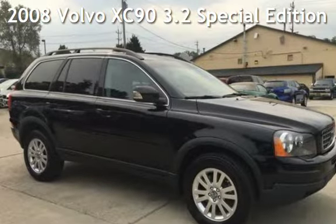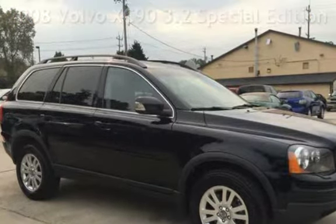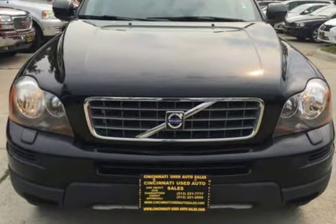Presenting a preowned 2008 Volvo XC90. This four-door SUV has a six-cylinder, 3.2-liter i6 engine, with all-wheel drive and an automatic transmission.